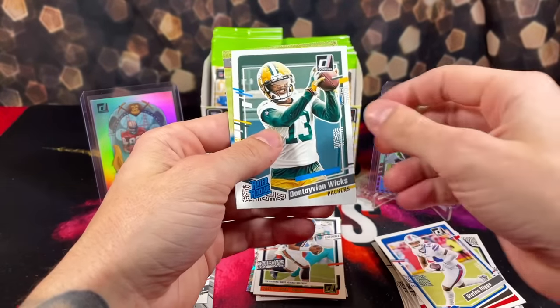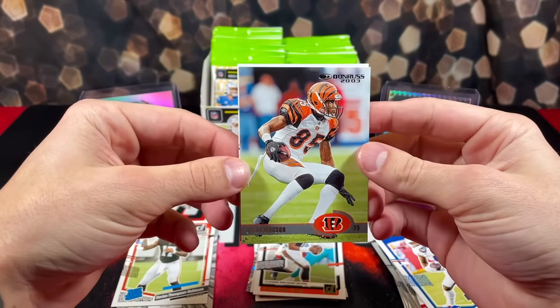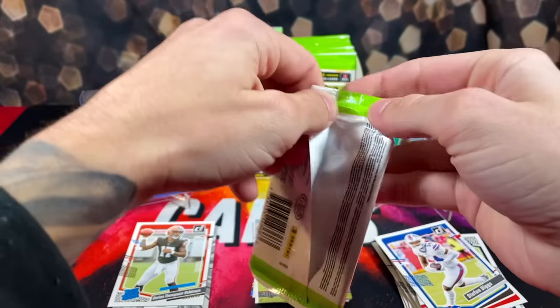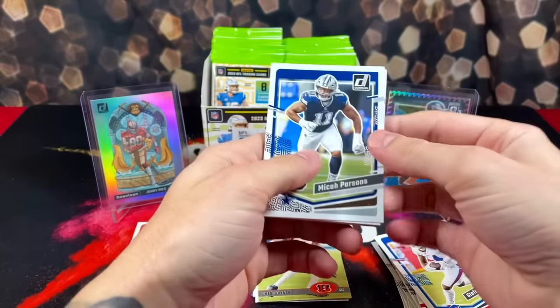We've got James Conner, rookie Dontavian Wicks, and Chad Ochocinco on the throwback Donruss — one of my favorite players growing up.